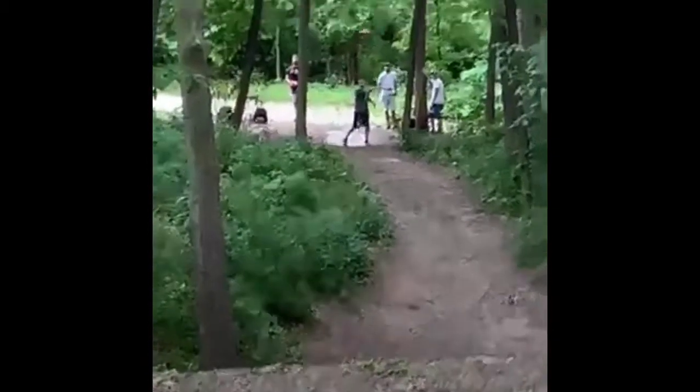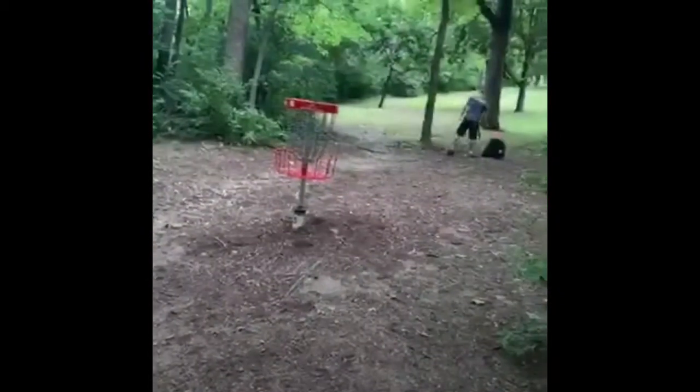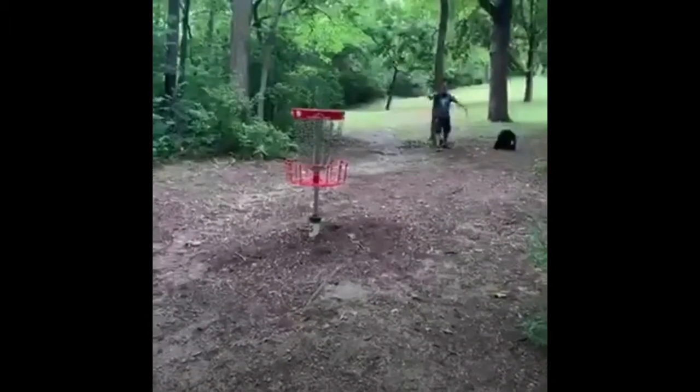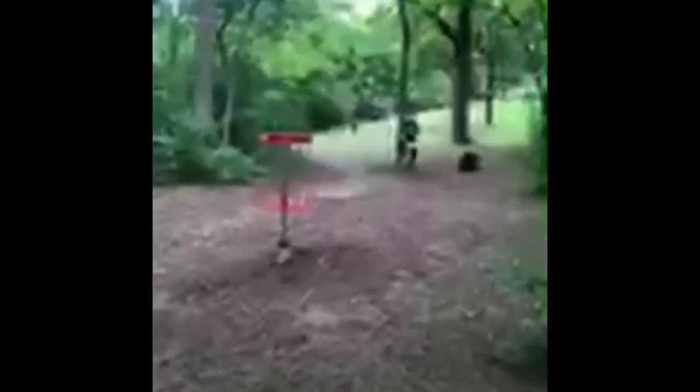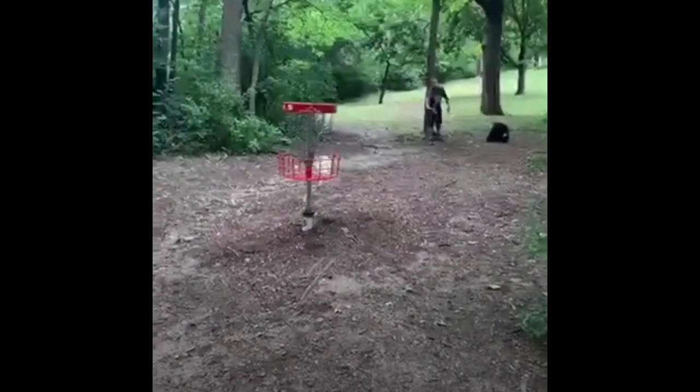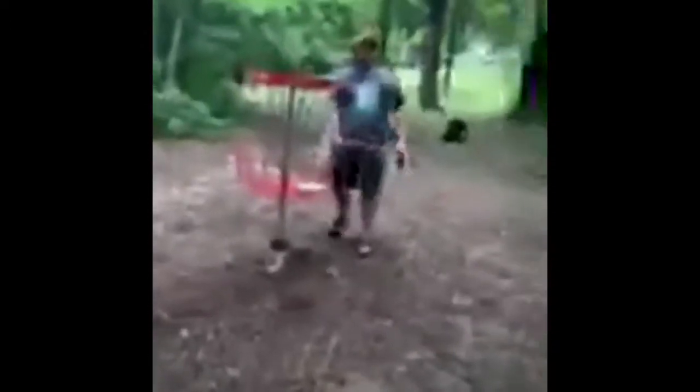Hole five is 211 feet uphill through a pretty narrow gap. This is another one for birdie from about 20 feet and my opponent already has a par. That putt gave me a two-hole lead after six, and I birdied five of the first six holes.